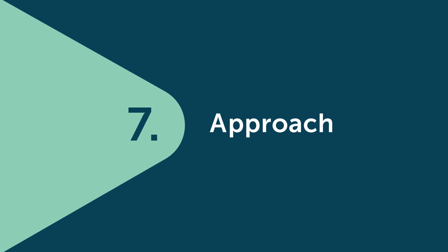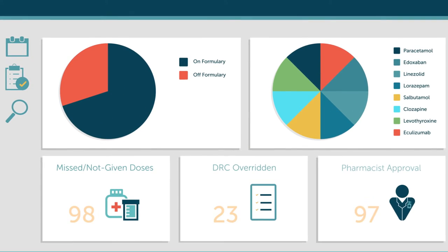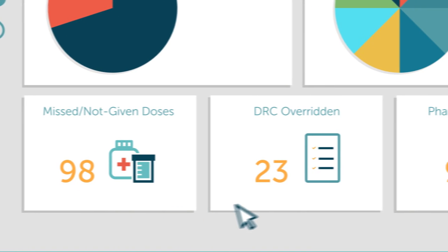We are experienced with the demands of the NHS and have developed a real-time dashboard to monitor the prescribing and administration performance across the organisation, enabling continuous improvement and operational decisions to be made on a daily basis.